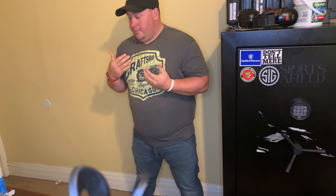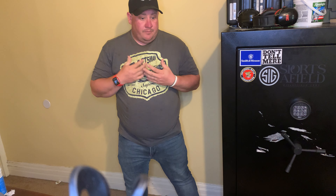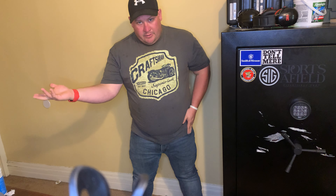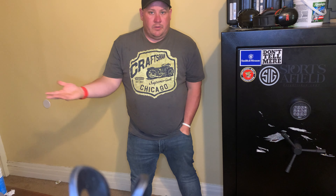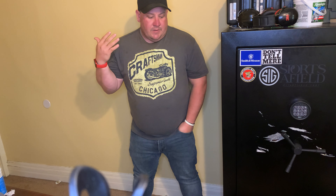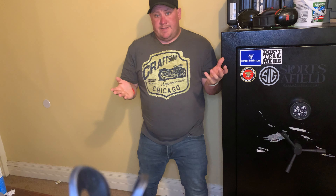Today I'm going to talk to you about safety and safes. A lot of times you'll look at ads in the paper, if you still get a newspaper, or you'll see ads online through whatever, where there are two things they're selling: they're selling a gun cabinet or they're selling a gun safe.